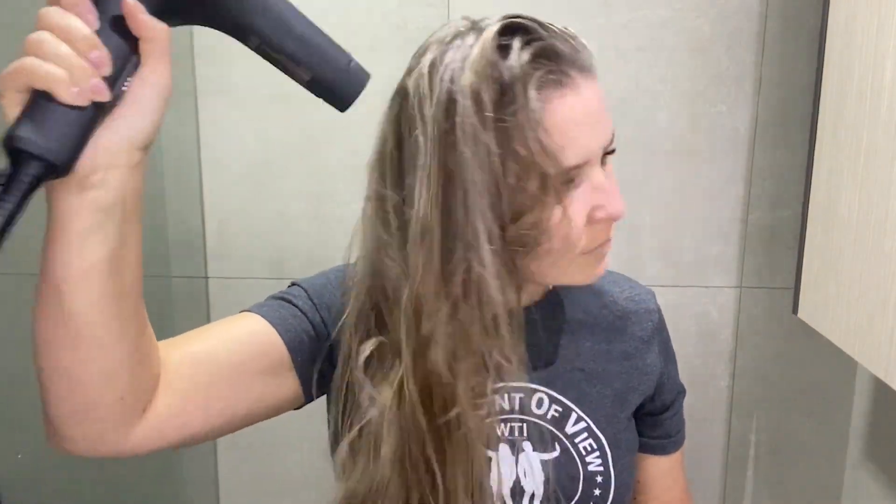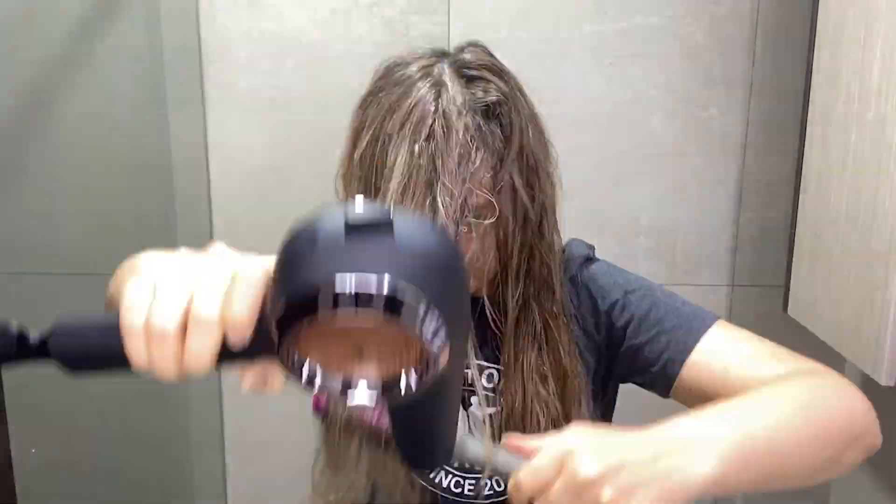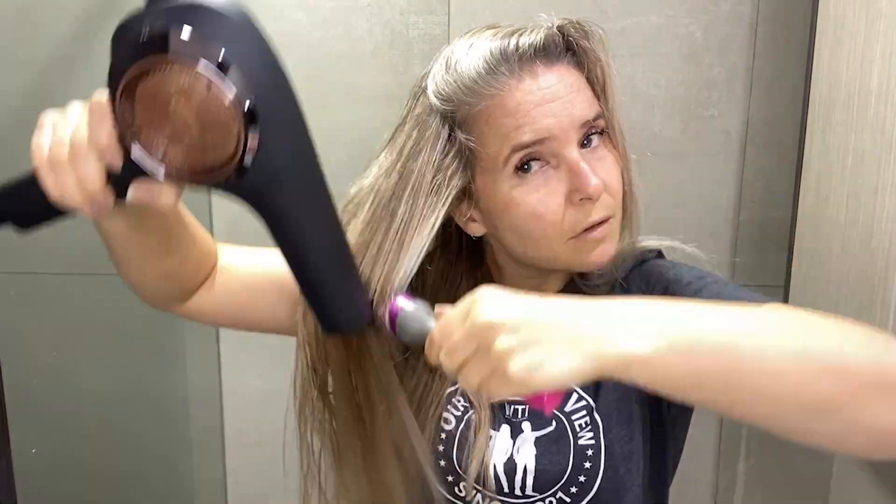It is so powerful — it has cut my dry time in half at least. I have quite long hair, I have a lot of hair, and it used to take me over 25 minutes to dry my hair. But with this powerful hair dryer, I'm able to dry all my hair in about 10 minutes.